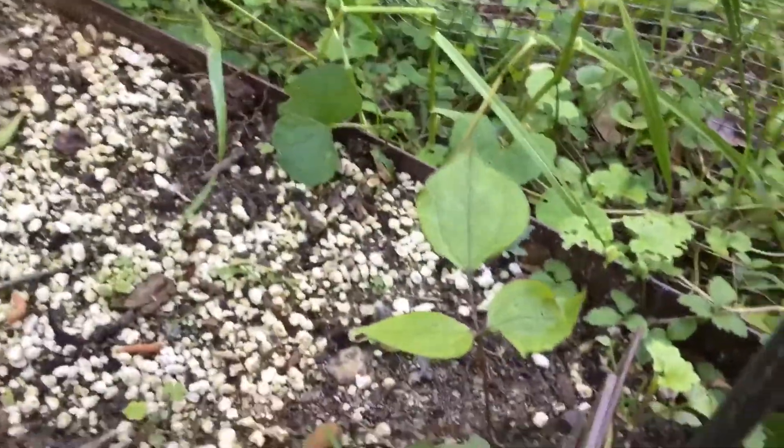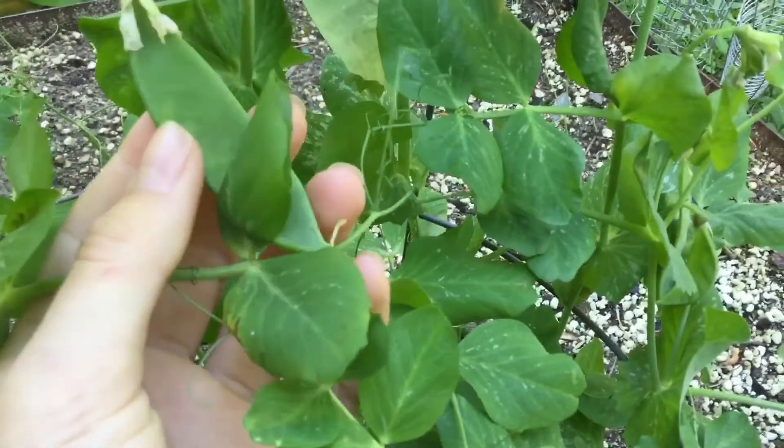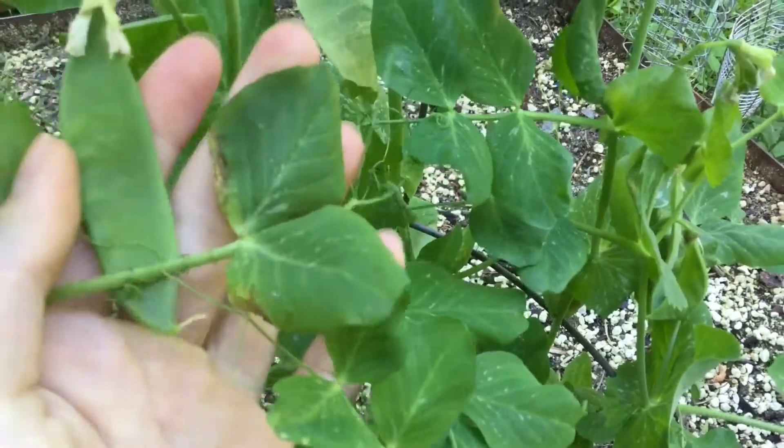What you saw a second ago was some mizuna. Back there I have some walking stick kale. And right here are peas — you can see a pea right there, just popped out. I ate one yesterday; they're so crunchy and so good. I definitely recommend peas.